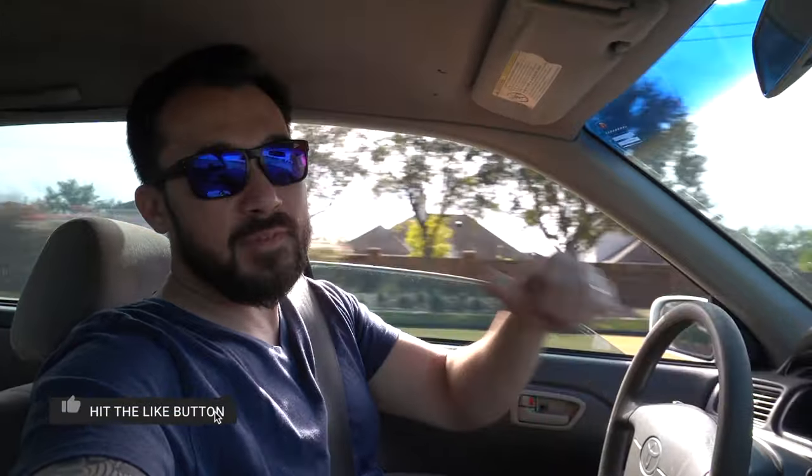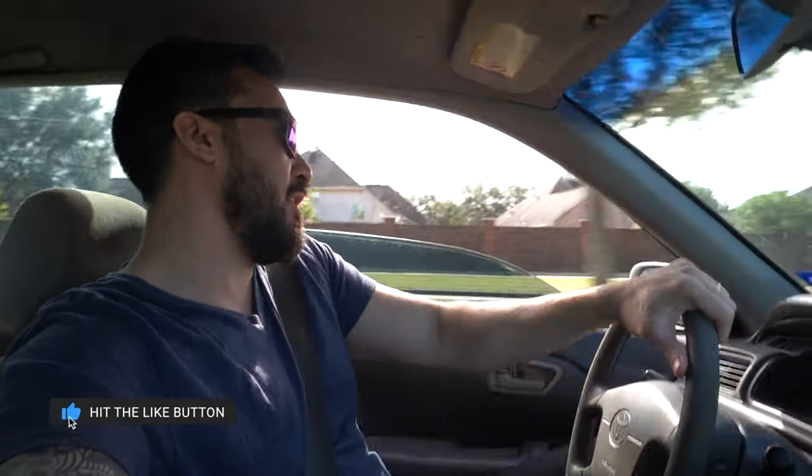In the next video I'm going to deal with this squeaky steering wheel - it's pretty simple and easy. Look forward to that. If you haven't subscribed yet please hit the subscribe button. If you like the video do me a favor and hit the thumbs up. I really appreciate it. You guys take care, be safe, have a great weekend. Catch you later.